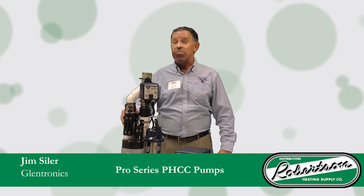Hi, I'm Jim Seiler. I'm the factory representative with Glentronics Pro Series PHCC Pumps. A couple things you need to know about Glentronics Pro Series PHCC Pumps.